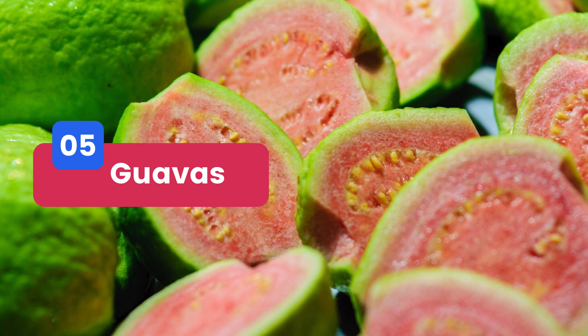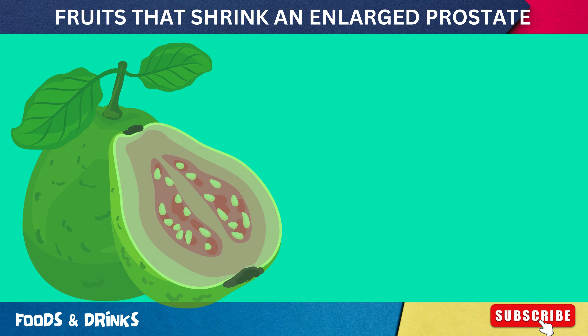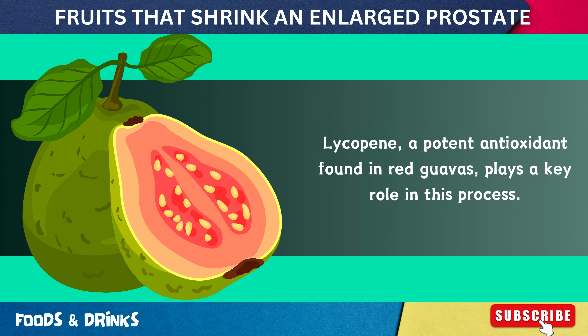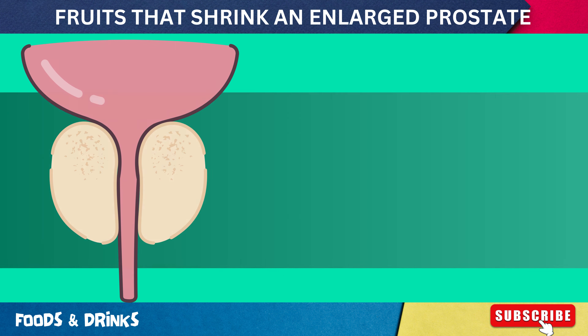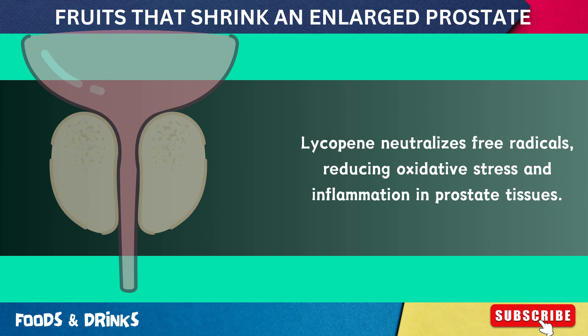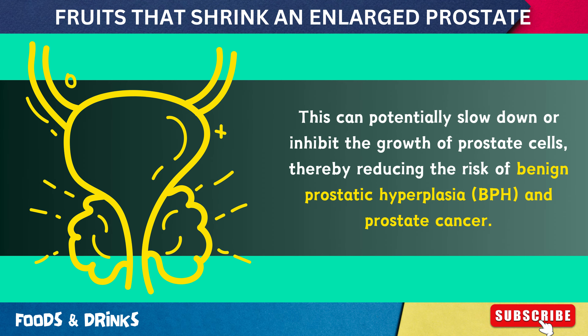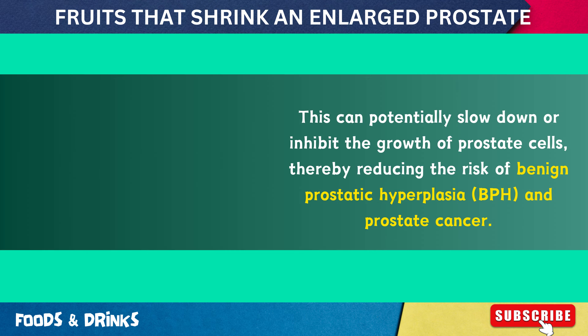Number 5: Guavas. Packed with vitamin C, fiber, and antioxidants, guavas offer several benefits for prostate health, including reducing the risk of an enlarged prostate and prostate cancer. Lycopene, a potent antioxidant found in red guavas, plays a key role — neutralizing free radicals and reducing oxidative stress and inflammation in prostate tissues. This can potentially slow down or inhibit the growth of prostate cells, reducing the risk of benign prostatic hyperplasia and prostate cancer.